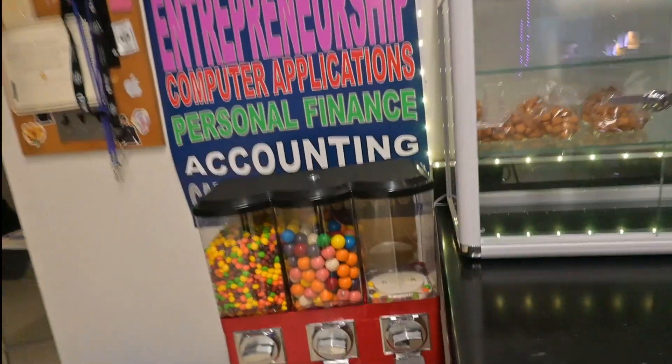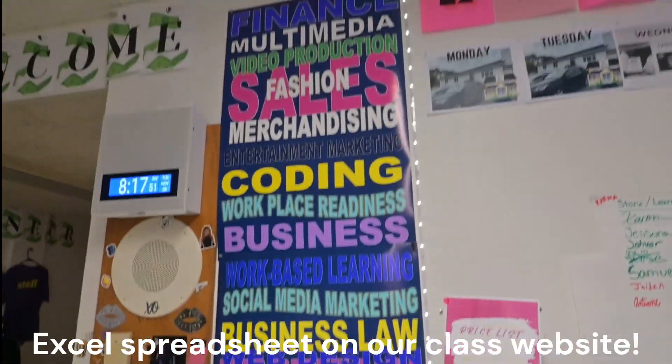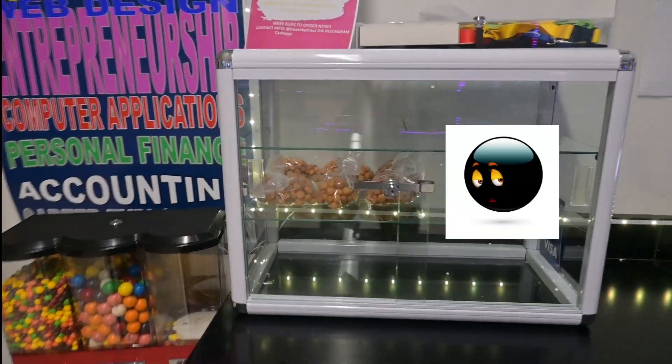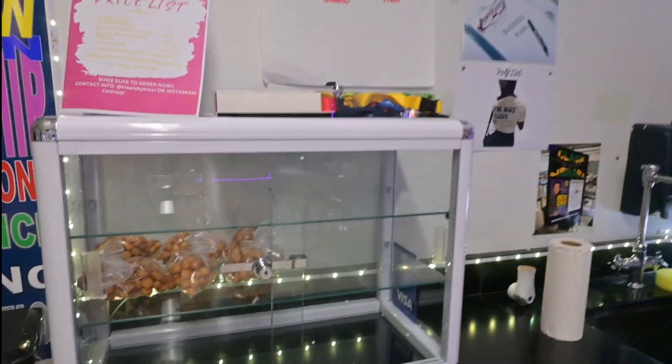This is our gumball machine. We keep you updated on the Excel spreadsheet. We have a couple of posters. We shut down our PBIS store temporarily — the only thing we have going is helping out Praise, who has made a couple bags of chin-chin, which is a Nigerian snack.